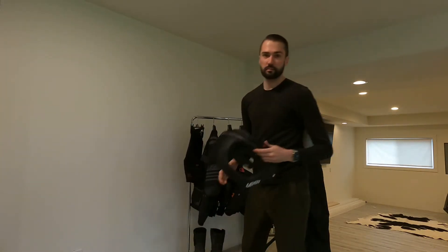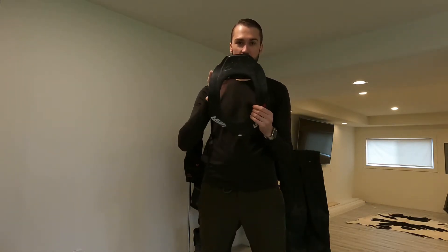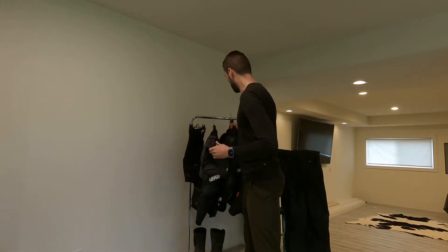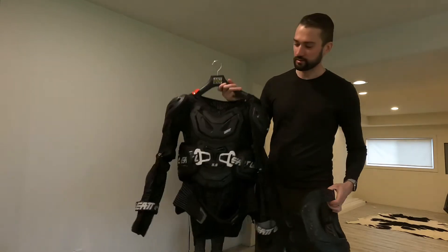When I'm riding the more technical terrain — the dual sport single track stuff — this is definitely a must-have. This hooks onto my armor here. This is also Liat. And I'm not sponsored, by the way — I wish.